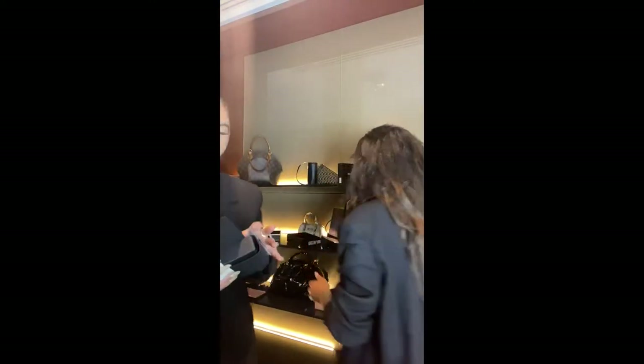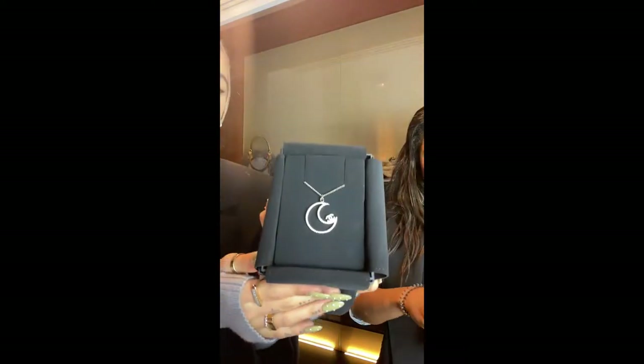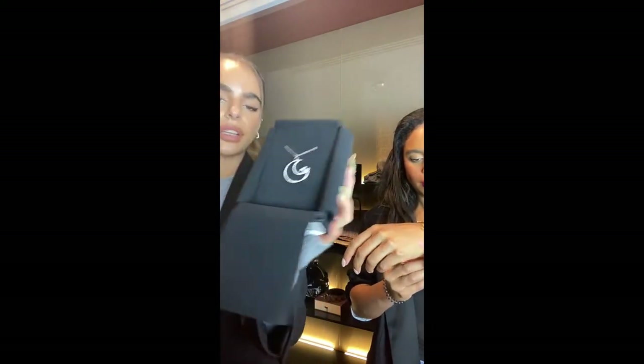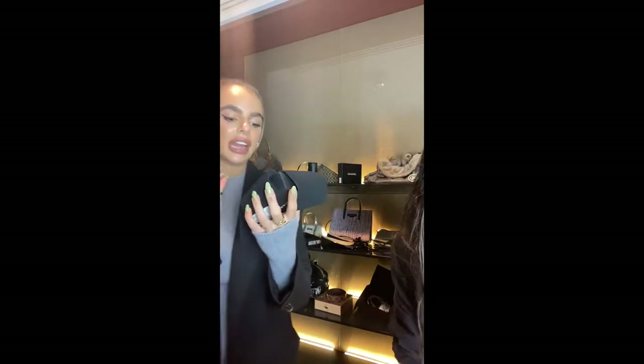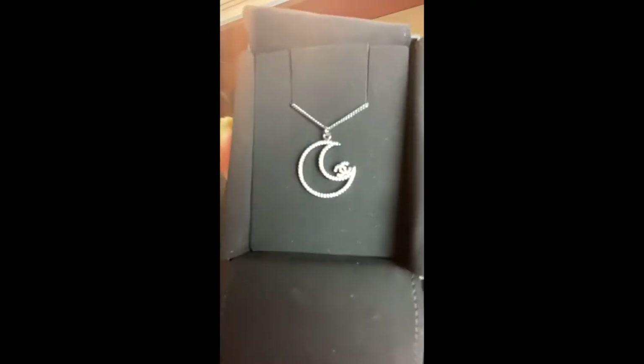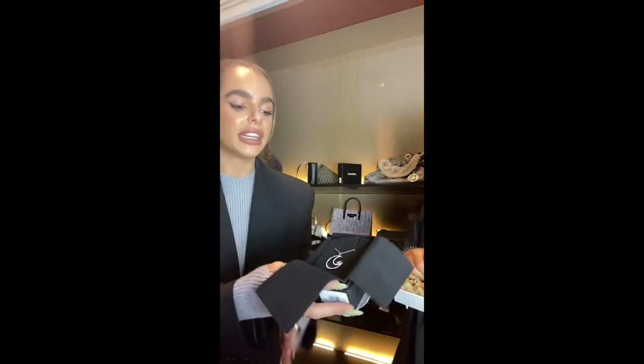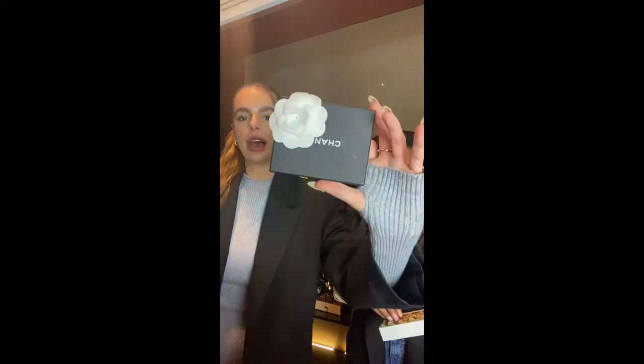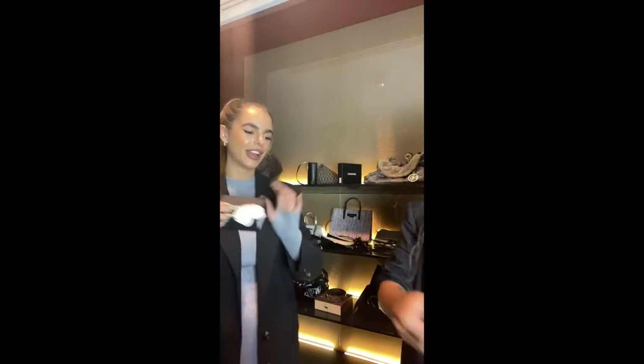Moving on to a gorgeous and unique Chanel necklace — it's in dark palladium hardware and features a half-moon crescent with the CC logo. You could wear it every day as it goes with everything, or use it as more of a statement necklace. It's in excellent condition — all the diamantés are present and nothing's missing. Another perfect Christmas present, coming with its Chanel box. It's £490.